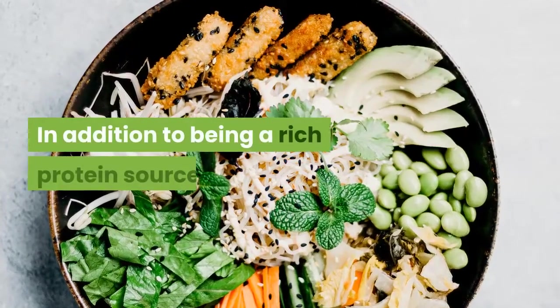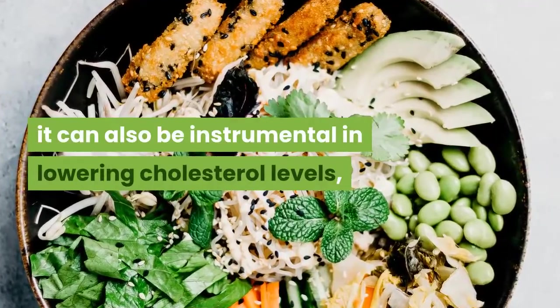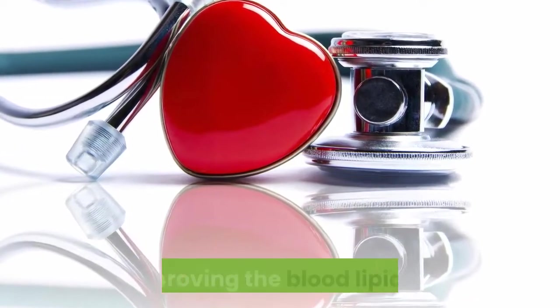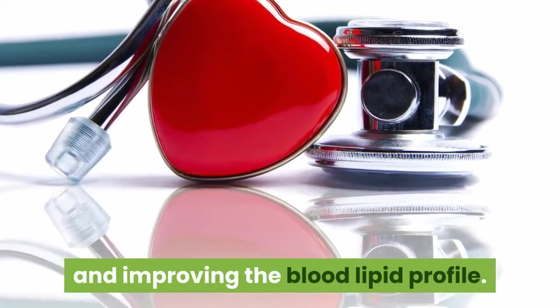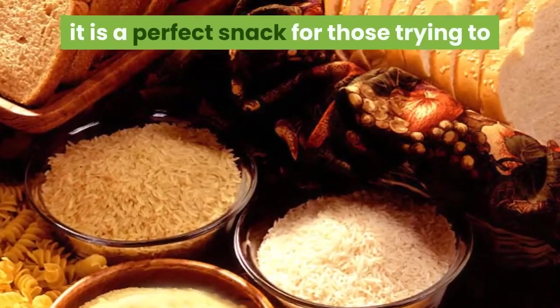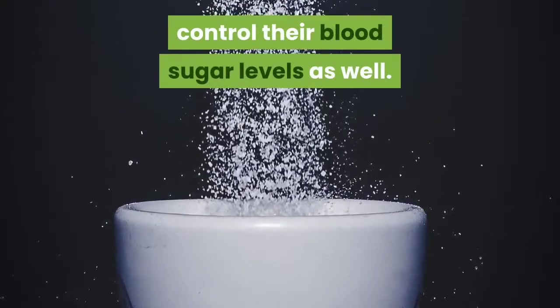In addition to being a rich protein source, edamame can also be instrumental in lowering cholesterol levels, hence lowering the risks of heart disease and improving the blood lipid profile. With a low carbohydrate and glycemic index count, it is a perfect snack for those trying to control their blood sugar levels as well.